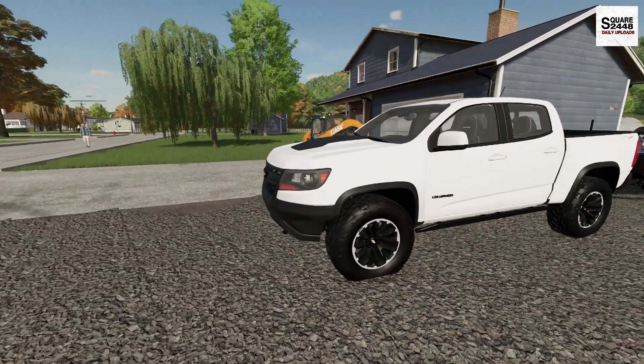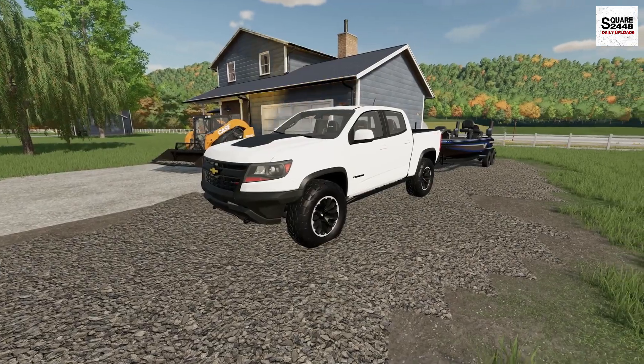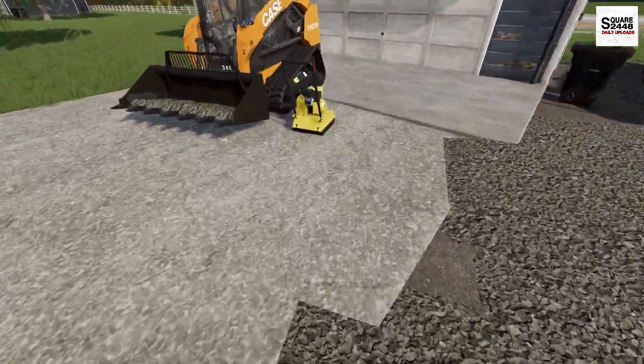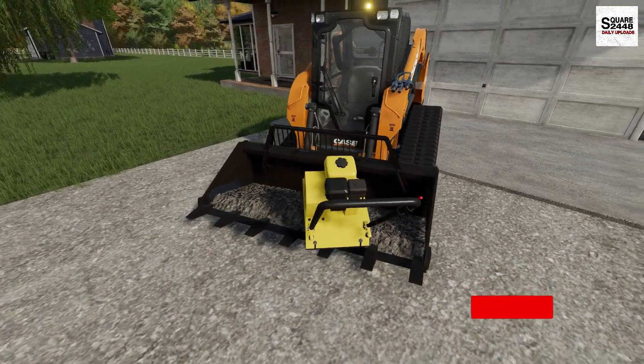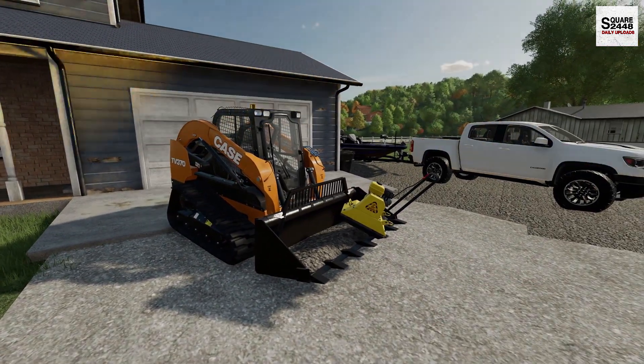And just like that, we have another happy customer with a job well done — this gravel pad came out awesome. I'm going to get the skid steer loaded back up and head out to lunch. Hope you guys enjoyed today's video — until the next one, thanks for watching, stay tuned and subscribe for more.